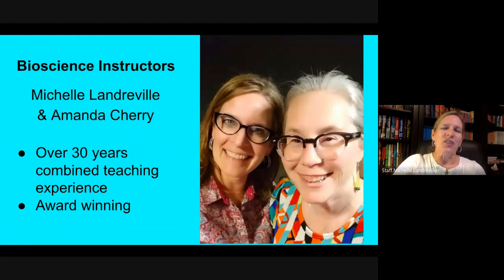Your instructors, Michelle Launderville — that's me — and Amanda Cherry have over 30 years of teaching experience, with many of those in the Biosciences. We've both also won different teaching awards, so we're highly qualified to teach biotechnology and the Biosciences at Paradise Valley High School. We're also leaders in the state when it comes to helping other bioscience instructors start their programs and have the best quality programs available.